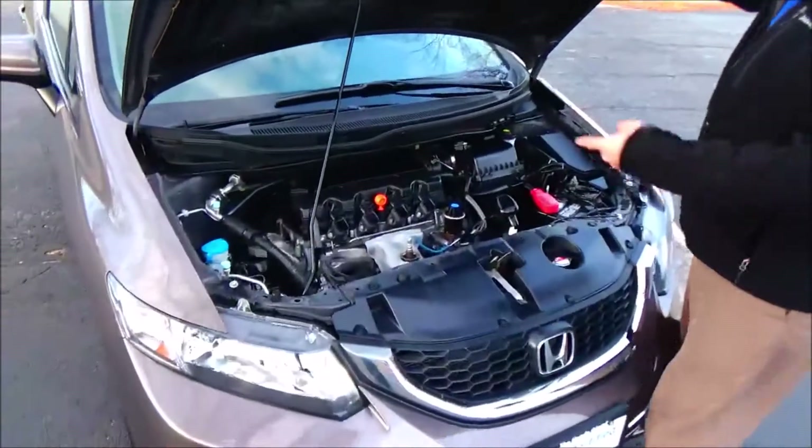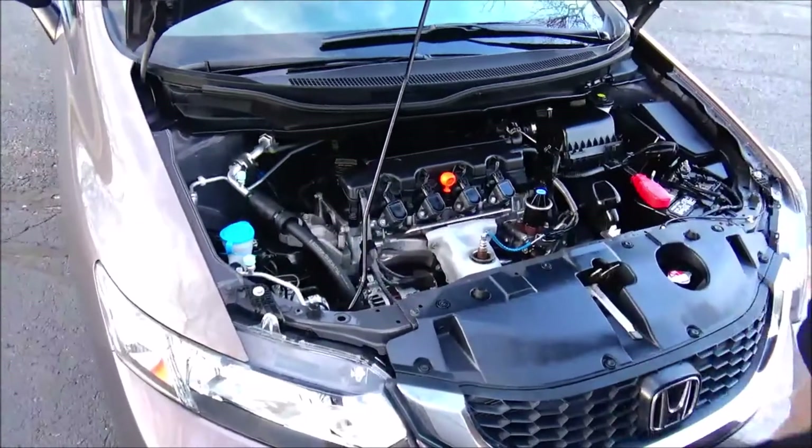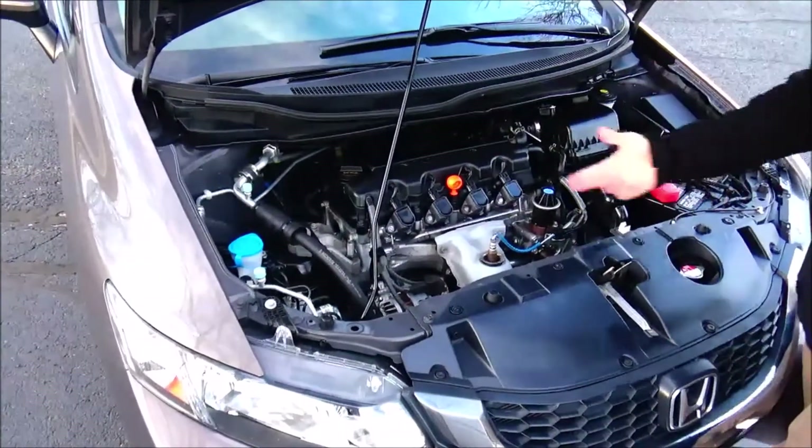Under the hood we have the 1.8 IVTEC 4 cylinder motor. The Civic is front wheel drive with 4 channel independent analog brakes for your safety. Clear reservoir for your windshield washer fluid, engine cooling and power brakes, insulated dipstick.